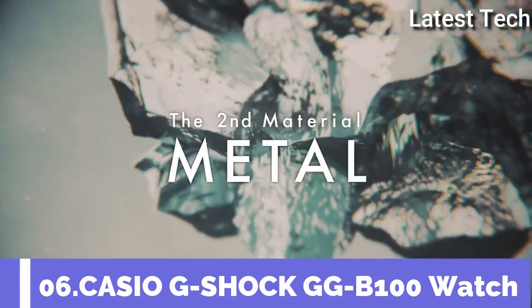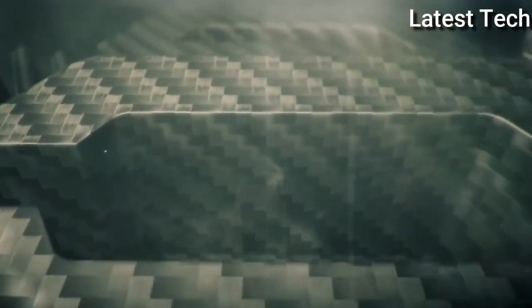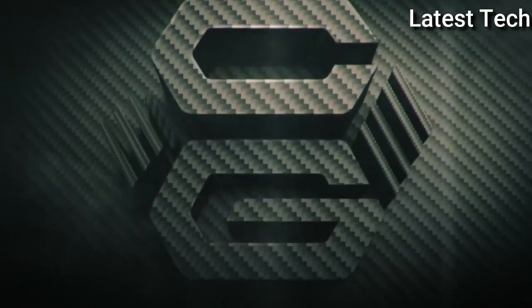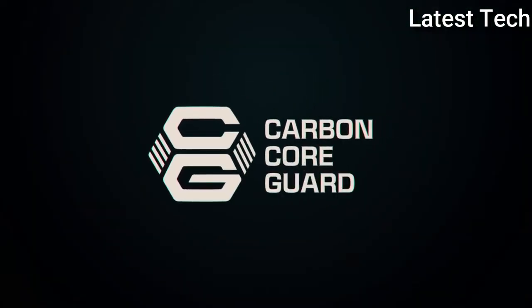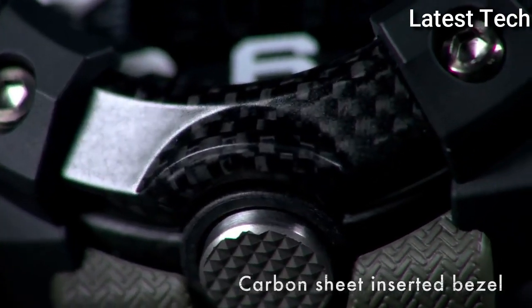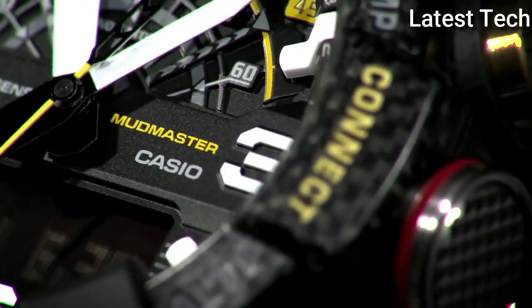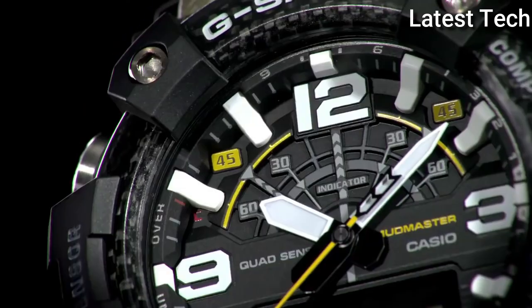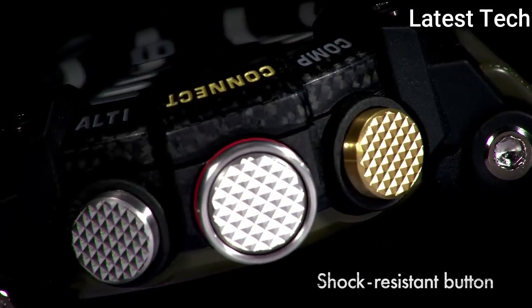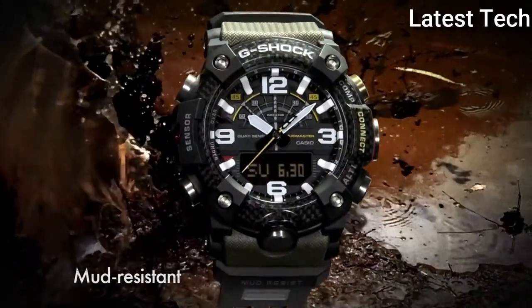Top 6: Casio G-Shock G-GB100 Watch. Carbon resin case with an olive green/black resin strap, fixed carbon resin bezel. Black digital dial with white hands and index Arabic numerals hour markers, dial type analog-digital. Luminescent Neobrite double LED light. Quartz movement, scratch-resistant mineral crystal, solid case back, round case shape. Case size 55.4 by 53 mm, case thickness 19.3 mm, buckle clasp, water resistant at 200 m / 660 ft.